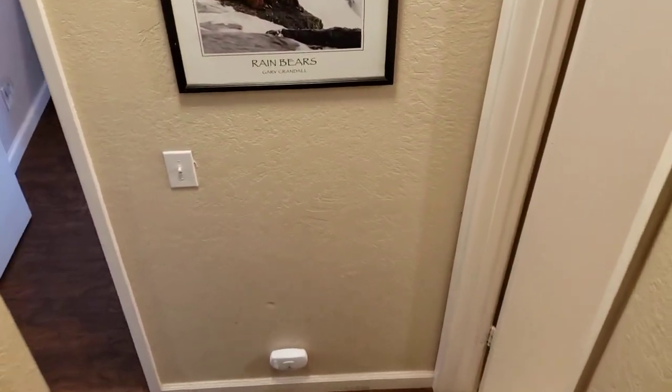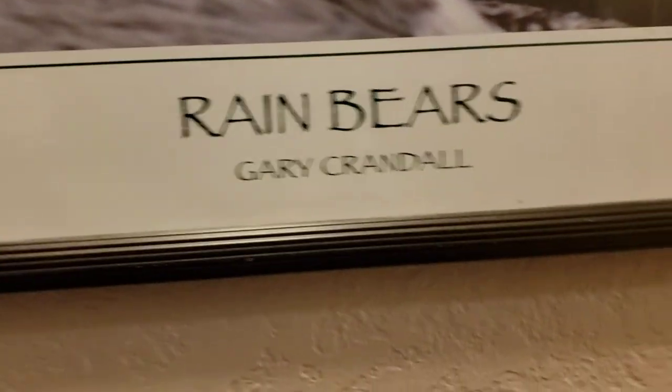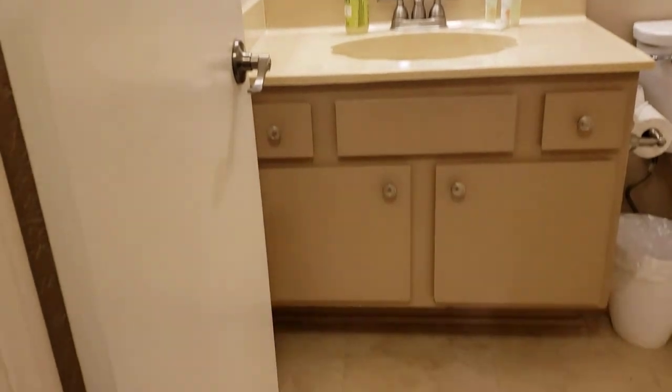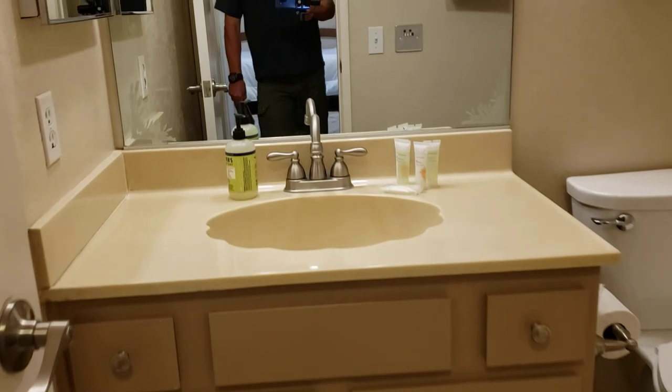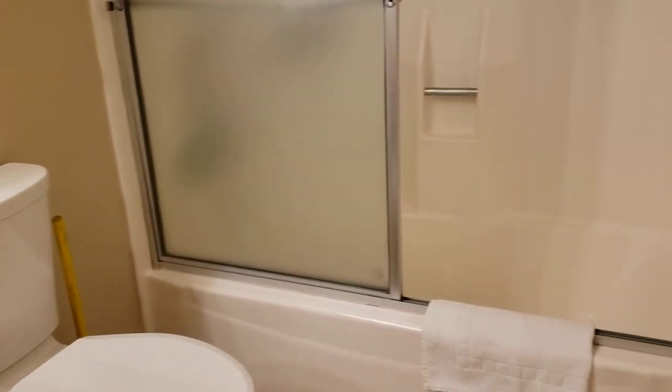I just want to show you this hallway — they carry the floor all the way down. Immediately at the bottom is bathroom two, almost identical to the first. It has some upgraded vinyl floor tile, original cabinets, original lavatory sink, a new toilet, and the original shower enclosure.